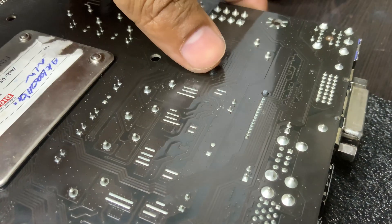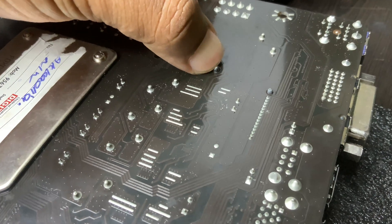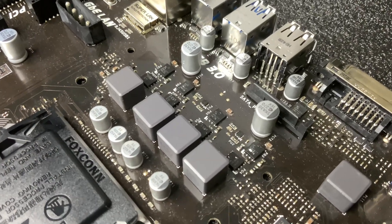What to do? Stop using the PC immediately to avoid further damage. Check for VRM cooling issues, e.g. missing heatsinks. Inspect visually for damage. Replace the motherboard if the VRM is confirmed faulty.